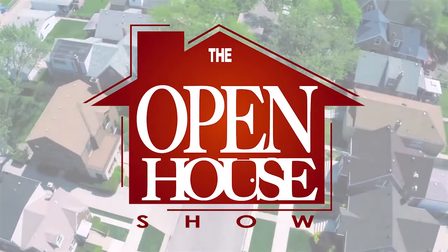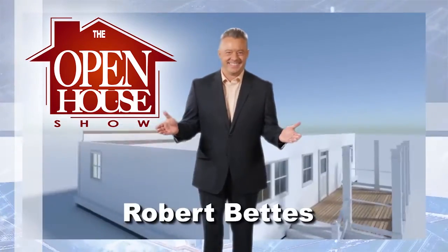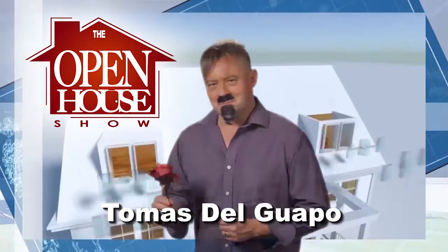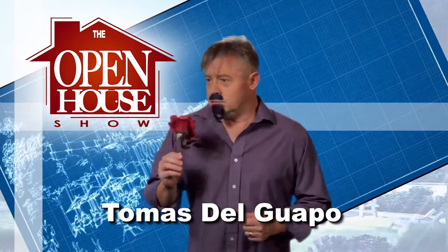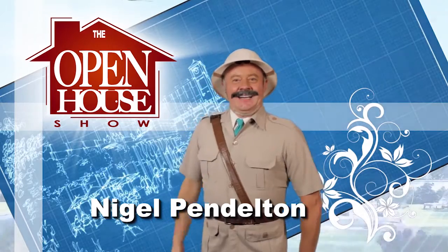You're watching The Open House Show with your host Robert Bettis. Cal Cooper, the home improvement expert. Tomas Del Guapo, the interior designer. And Nigel Pendleton, gardener extraordinaire.